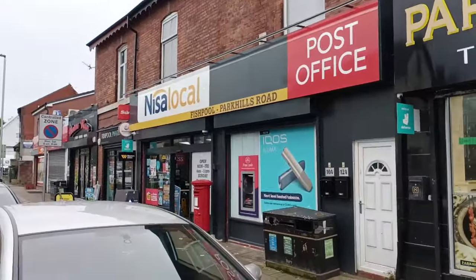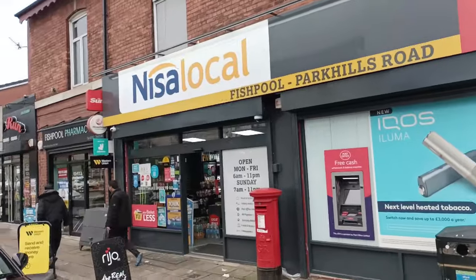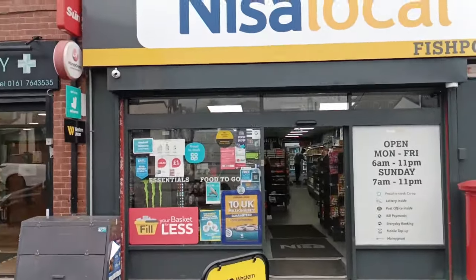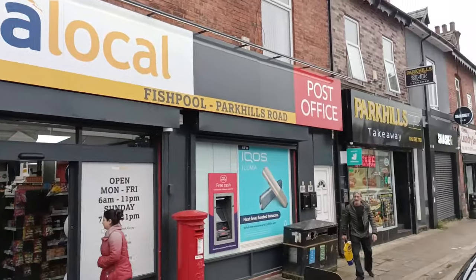You have businesses here like the Nisa Local, and actually a very good friend of mine is in there. So anytime you need to buy any groceries and you are in this neighbourhood, please come to the post office and Nisa Local.